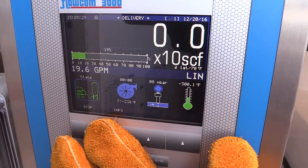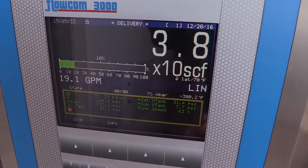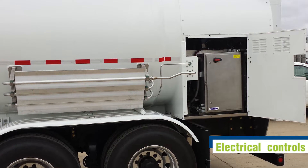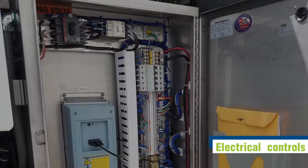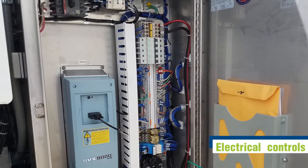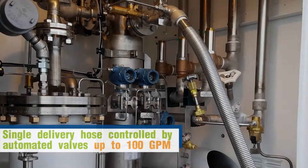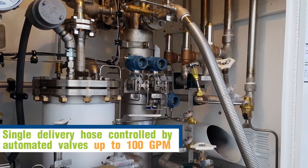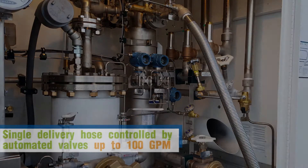The next generation Orca, with an expanded operating range, is where high-tech meets hard work. The electrical panel has been moved to the side of the cabinet where it can be easily accessed by removing a few bolts. The control panel has been updated to operate in temperatures down to negative 40 degrees. The new design uses a universal single hose with capabilities to deliver up to 100 gallons per minute or 378 liters per minute.